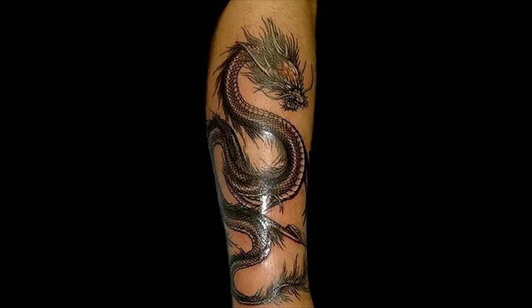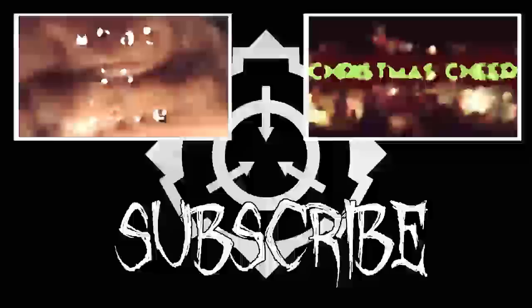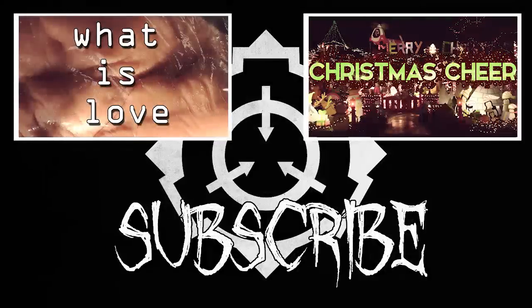Anyway, that has been SCP-021. Thank you for joining me on this reading. Like, comment, subscribe, and I will see you guys in the next one. Bye.